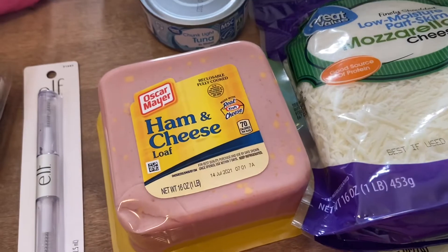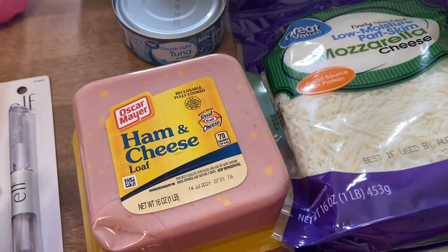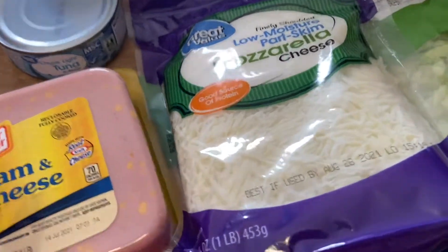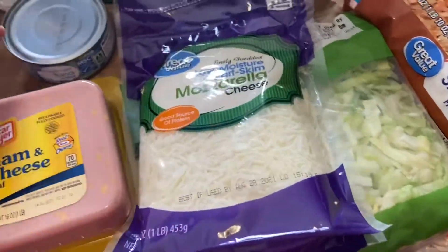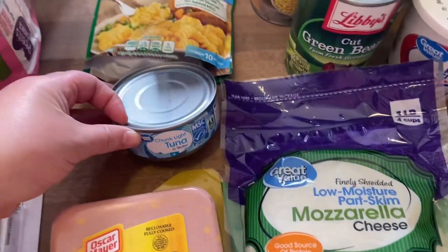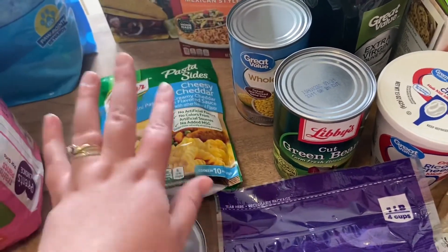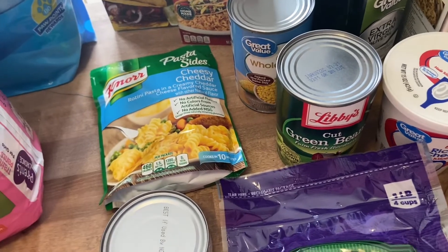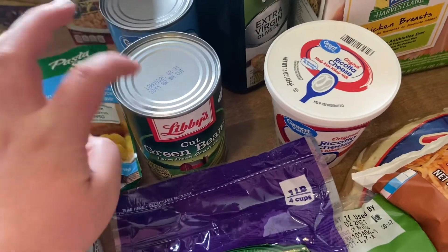I use the ham and cheese loaf when I need to take my lunch — I'll just make a sandwich and take some chips, so we like to keep it on hand. I also got some mozzarella cheese for the lasagna, some lettuce for our tacos, and tuna for the cheesy tuna pasta. Last time I got two cans of tuna and it was just too much, so we're going to do one this time.